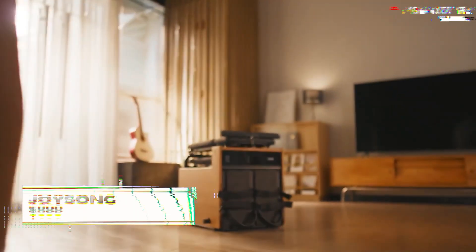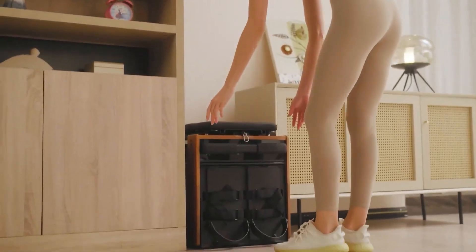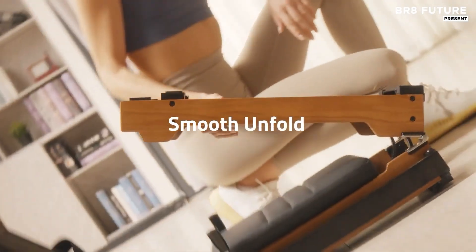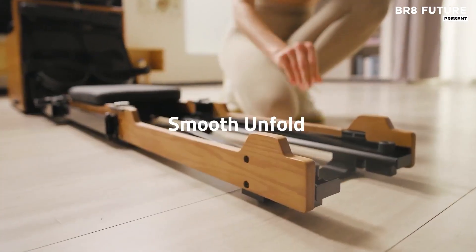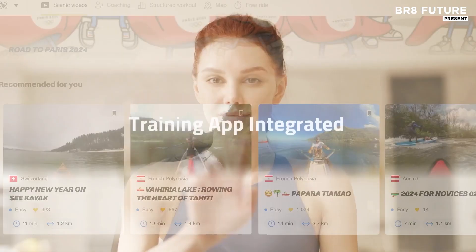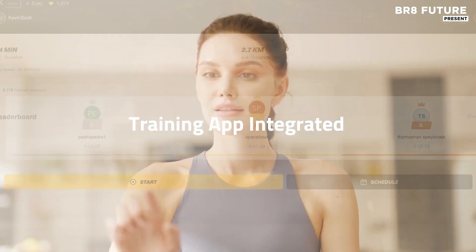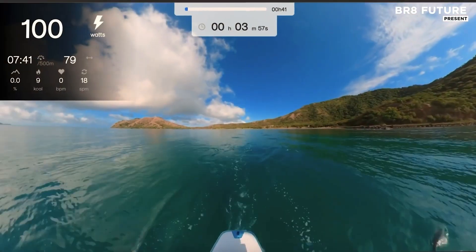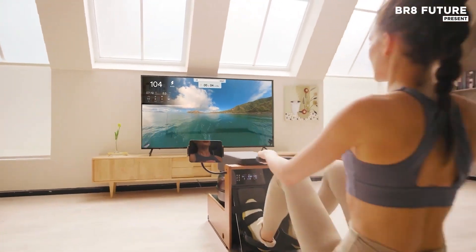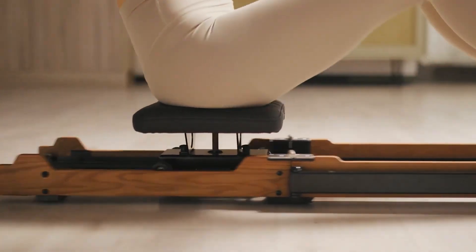A home gym doesn't need to sprawl across your living room to be effective. The Joysong Cube Rower redefines compact versatility, giving you the power of a full workout station in a sleek, storable box. Designed for more than just rowing, this smart equipment supports over 80 different workouts, covering everything from core-focused routines and pilates to upper-body strength training and full-body cardio — a multifunctional machine for those serious about sculpting their best selves without compromising floor space.